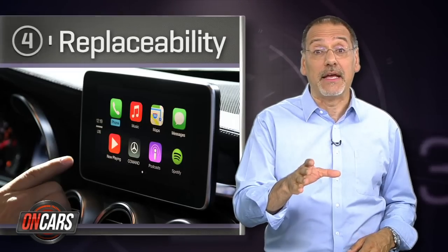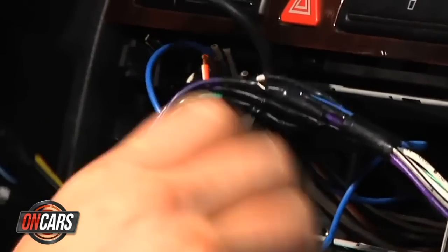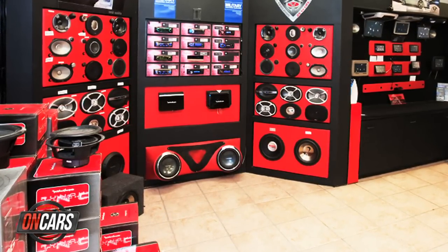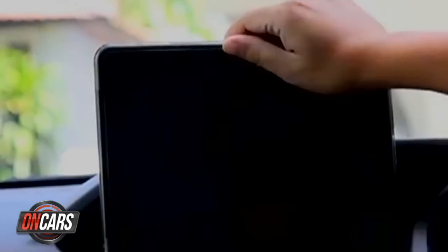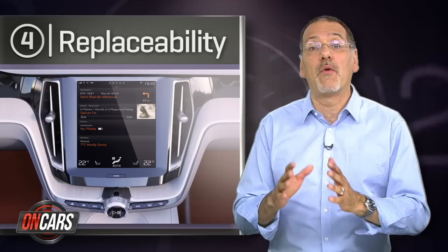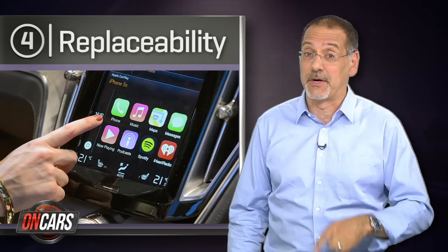Number four is replaceability — in other words, can you upgrade the tech that comes in your car? We used to do this a lot back in the 70s and 80s with new car stereos. Today, this could be either a better head unit for your vehicle, or lately it might just mean a tablet sitting on a slick car mount. We started thinking about what's going to be better tomorrow, thanks to how good our phones are today and tomorrow.